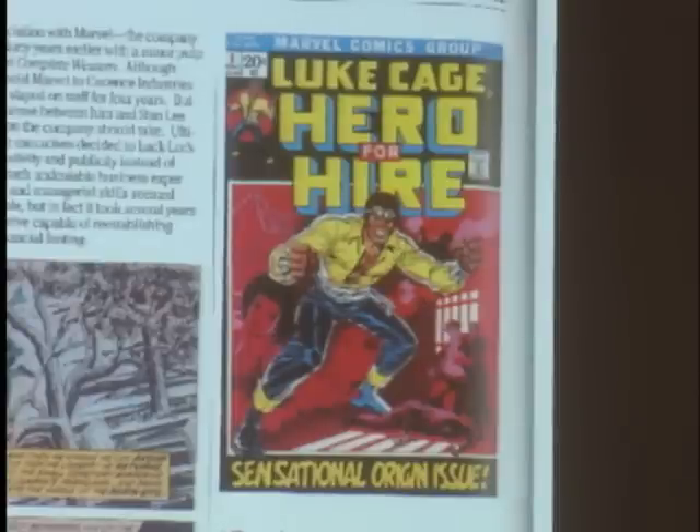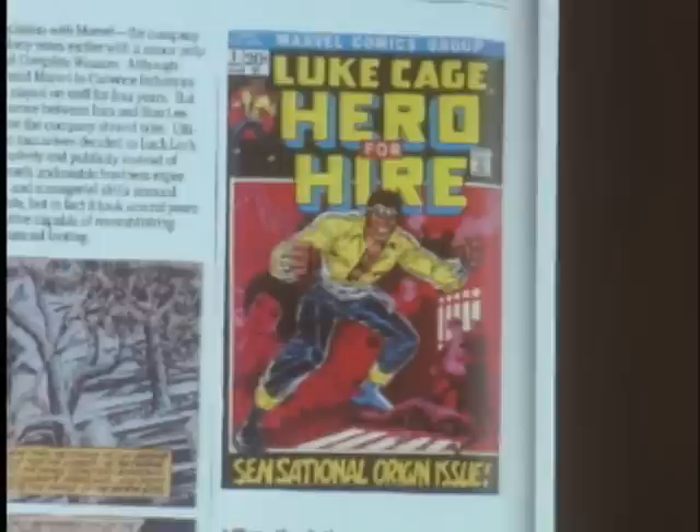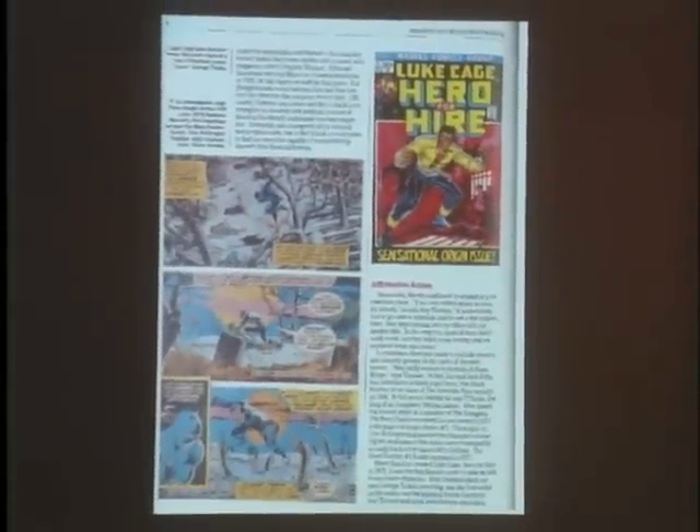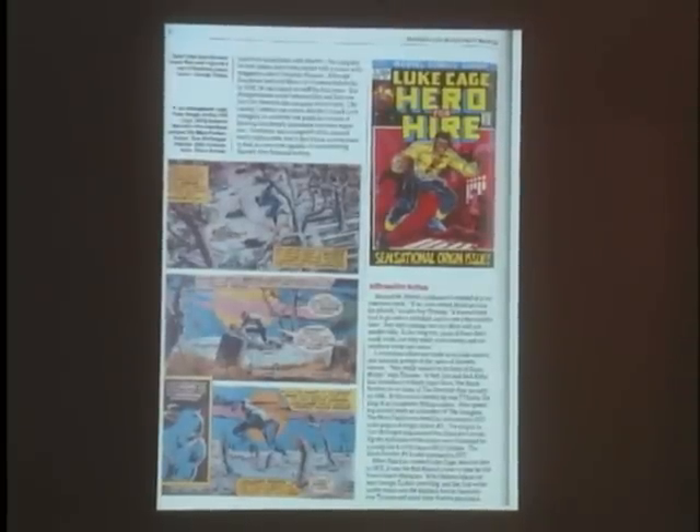It was only natural that action-packed stories of colorful superheroes would be attractive to Hollywood filmmakers. The first film format for superheroes in the 1930s and 40s were the cliffhanging weekly chapters of movie serials that played every Saturday before the main feature in your local neighborhood theater. Flash Gordon, Buck Rogers, Captain Marvel, Spy Smasher, Captain America, The Phantom, Black Hawk, and Superman all debuted on the silver screen in the serials. Importantly, so did Batman — twice.